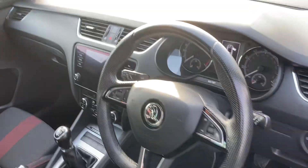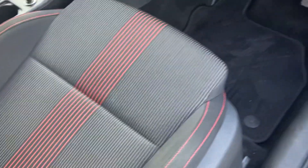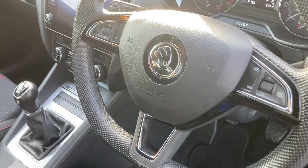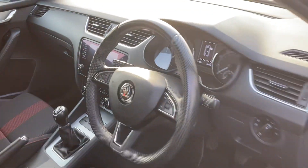You also get a sports steering wheel with red stitching all around, a multi-function steering wheel, auto lights, six-speed gearbox, and nav as well.